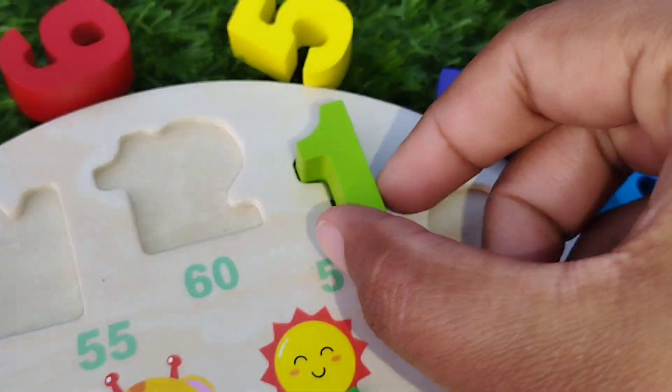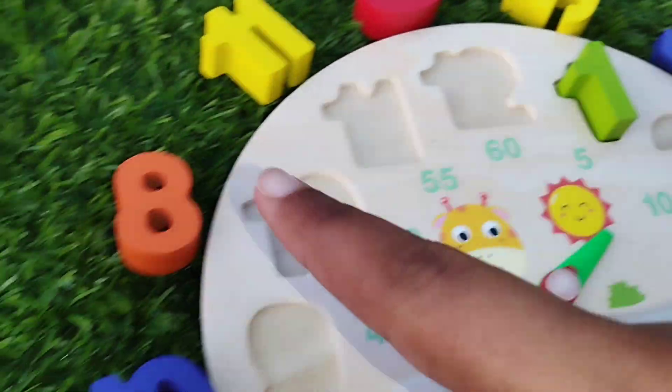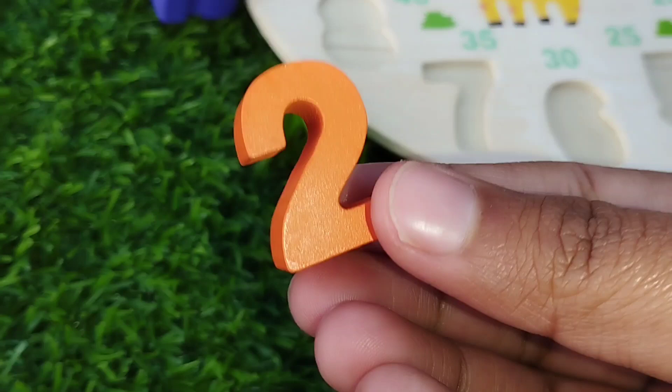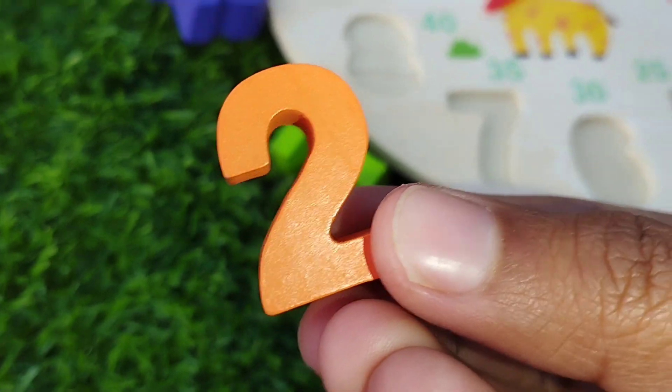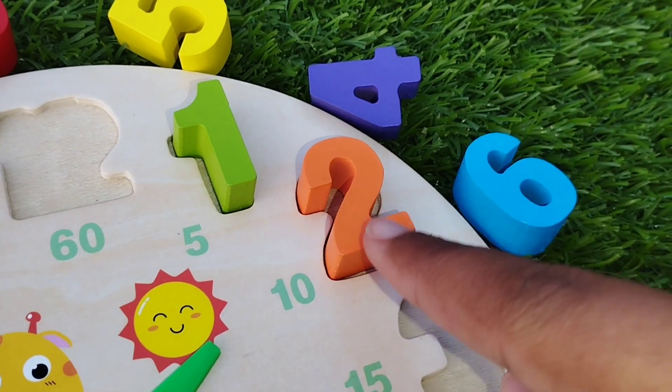Number one. The next one is number two. This is number two. Number two.